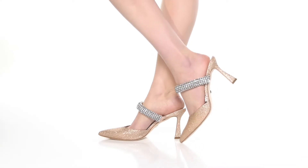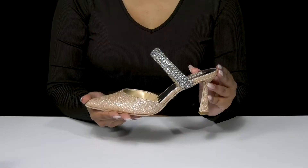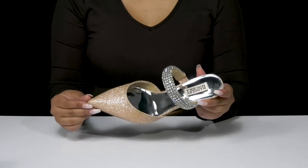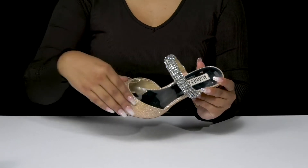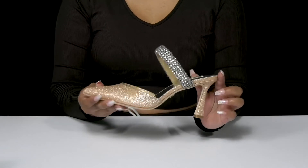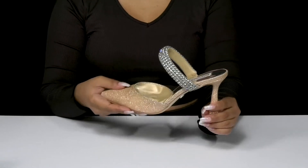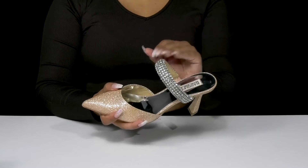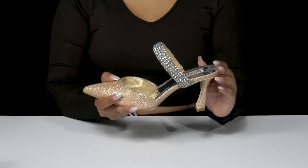Give yourself a standout, sophisticated look when you walk out in these beautiful heels by Badgley Mishka. You'll absolutely adore this wonderful pointed toe that adds quite a bit of flair, especially when you notice this beautiful glitter all over it, giving you lots of light reflection. It matches that wonderful kitten heel that is also covered in glitter, and you'll love the fact that you'll get an even more sophisticated style with that thick strap that has these wonderful jewel embellishments.